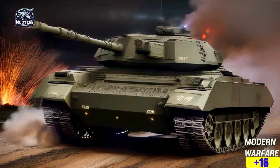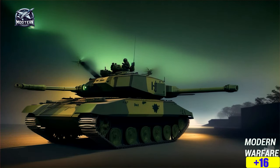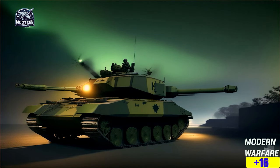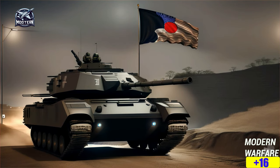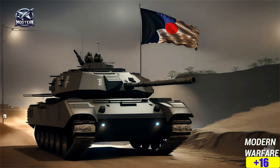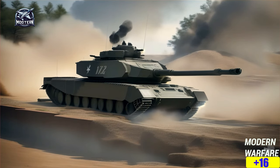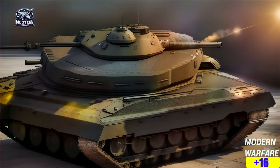First off, let's talk about that auto-loader. Just like the French Leclerc tank, it can keep up a crazy rate of fire — we're talking up to 10 rounds per minute without needing an extra hand. Plus, it's got armor for days, with super-secret composite armor that's top-class classified stuff. It's even got explosive reactive armor, ERA, that blows up RPGs and other nasty stuff trying to mess with it.